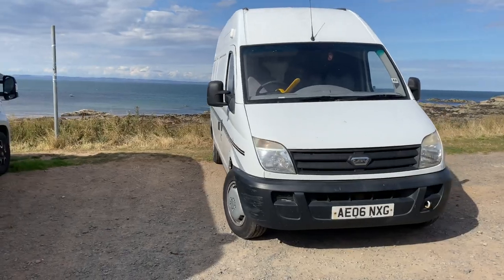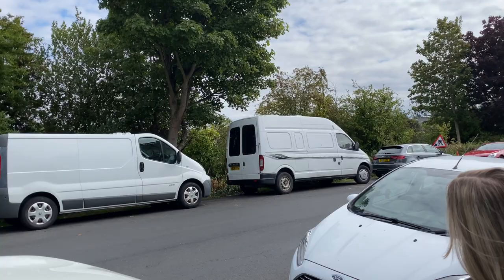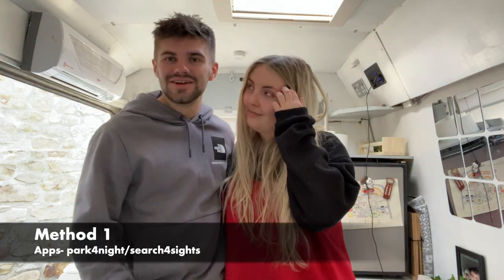Hello, today we're going to share with you how we find our free park-ups. We've got three different methods, including a little bit of a secret one that we hadn't heard anyone share before. These methods have helped us find some fantastic nature park-ups alongside stealth park-ups in the city.